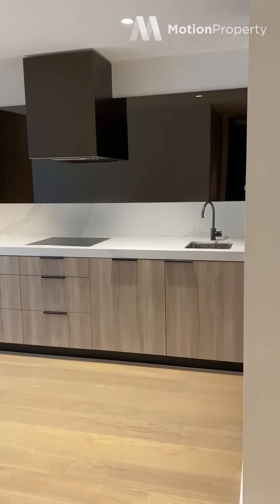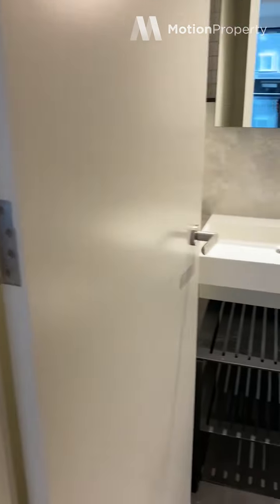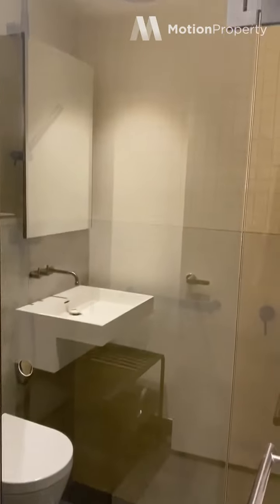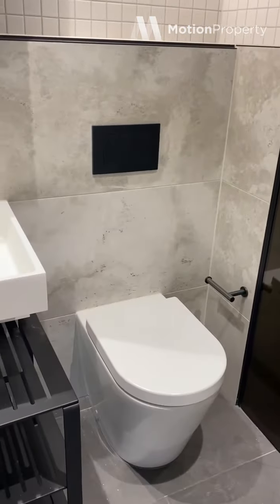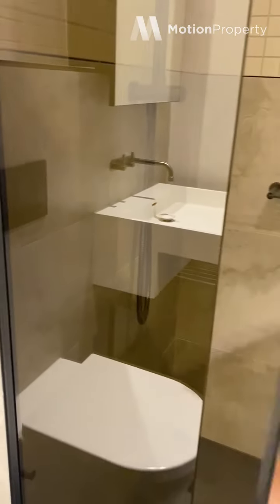It's a two bed, two bath. So I'm just at the entrance and we have the bathroom here. Beautiful finishes, nice and modern — marble tiles, quite a large shower with a white shower head.